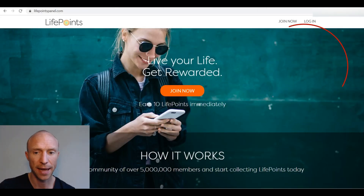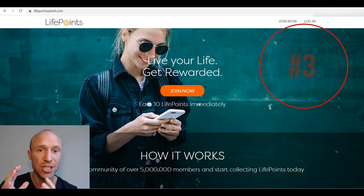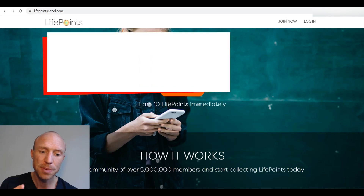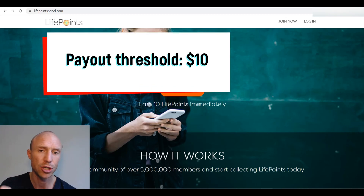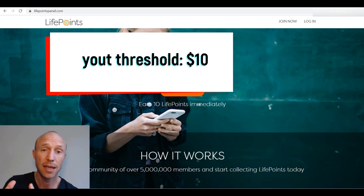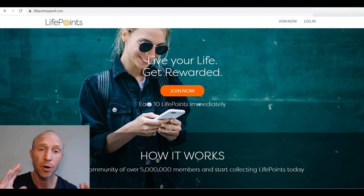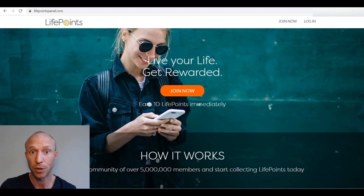Next we have LifePoints Panel, and this is a survey site — very easy to use. You just sign up for free and then wait for survey invitations via email. It has a decent number of available surveys and the payout threshold to get a Walmart gift card is $10. Just be aware that LifePoints Panel does not always have Walmart gift cards available, but if that is the case they offer PayPal or a lot of other gift cards you can withdraw instead.